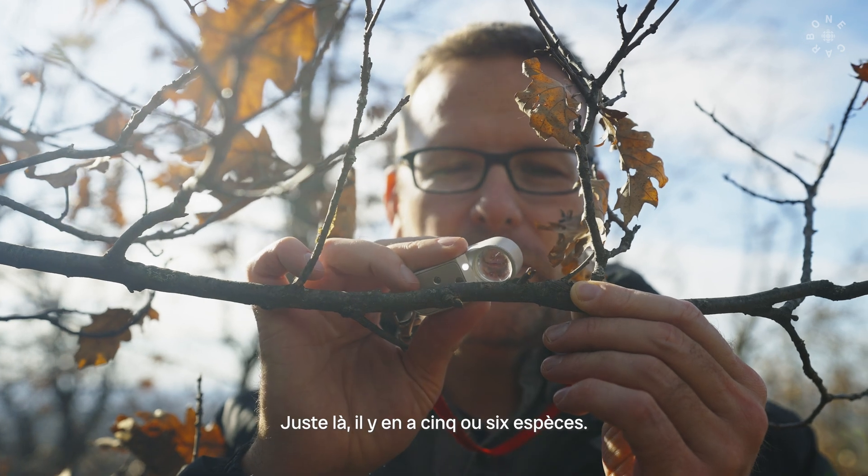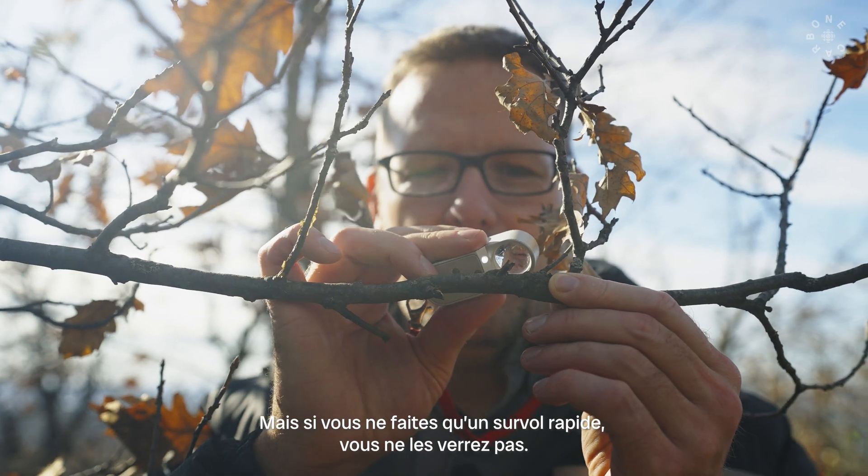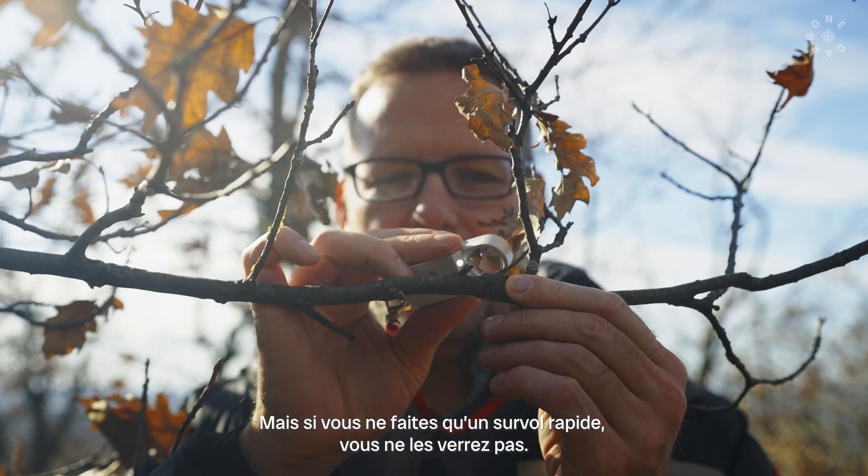So right there, there's five or six species in that one little area. And when you're just flying by, you don't notice.